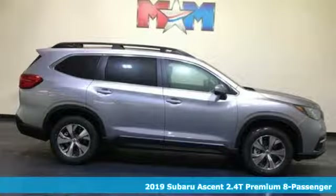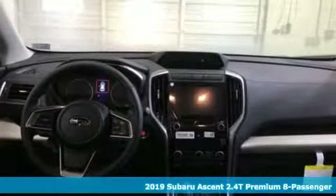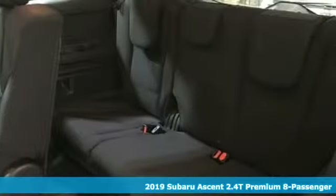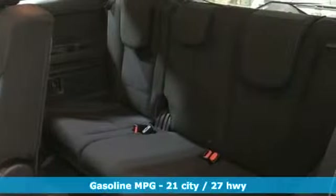It's a new 2019 Subaru Ascent. Live the life you love and love your Subaru. A great vehicle is comprised of great features like these.